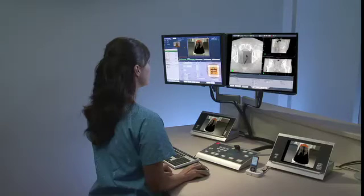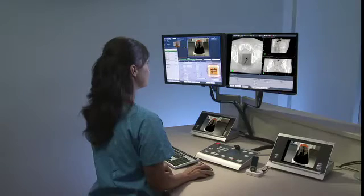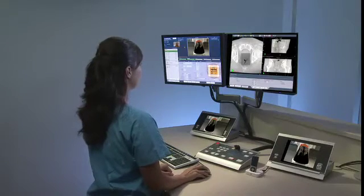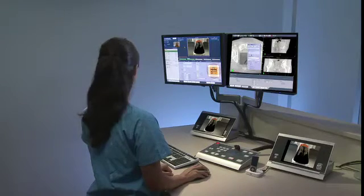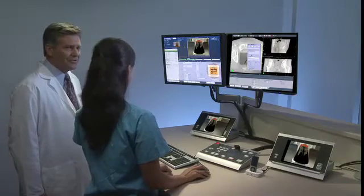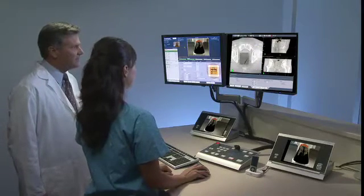Using sophisticated image guidance and software to control the process, she precisely adjusts the positioning. Your radiation oncologist may be present at the start to verify your treatment plan should it be required. Once everything is verified, your treatment begins.